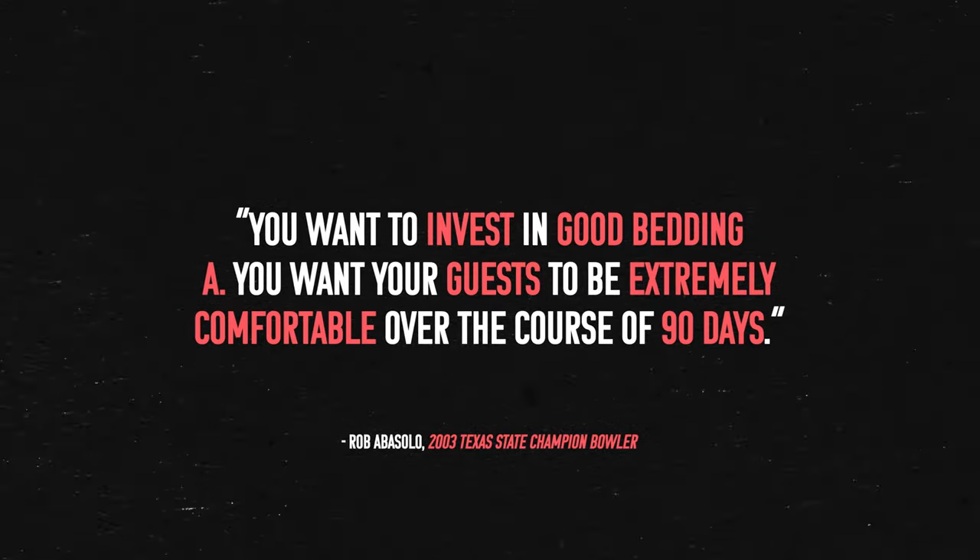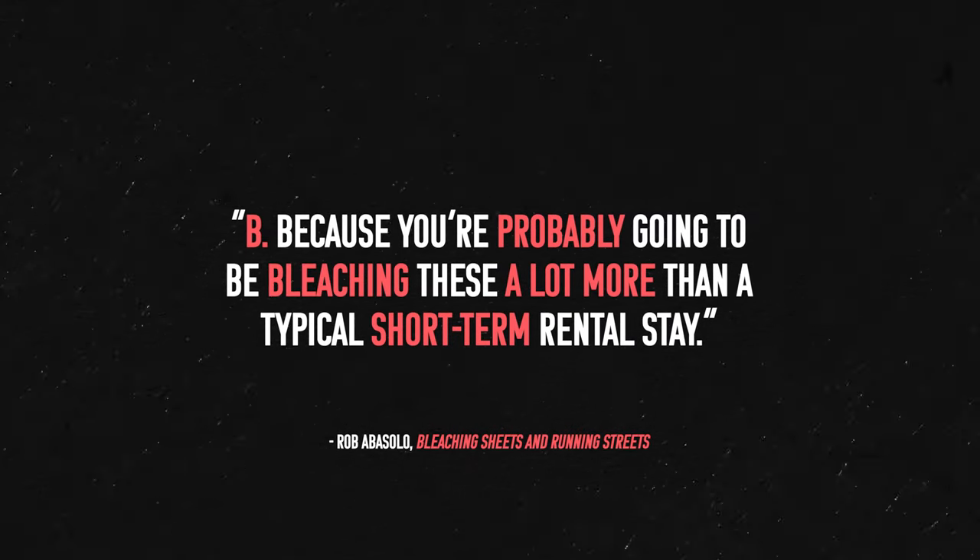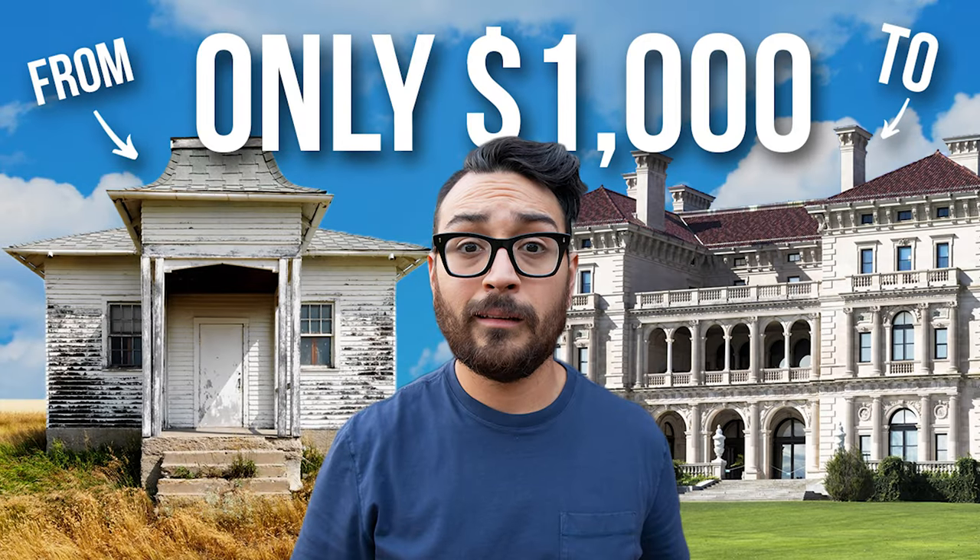I also got new Casa Luna quilts for the house — those are a Target brand and I really love them. The moral of the story is that you want to invest in good bedding: A, because you want your guests to be extremely comfortable over the course of 90 days, which could have a pretty good effect on your review; and B, because you're probably going to be bleaching these a lot more than a typical short-term rental stay to get all stains out. You really want stuff that can hold up to bleach and strong detergents. Stay tuned because I'm also doing a video called 'How I Spruce Up My Airbnb for $1,000' coming out soon.